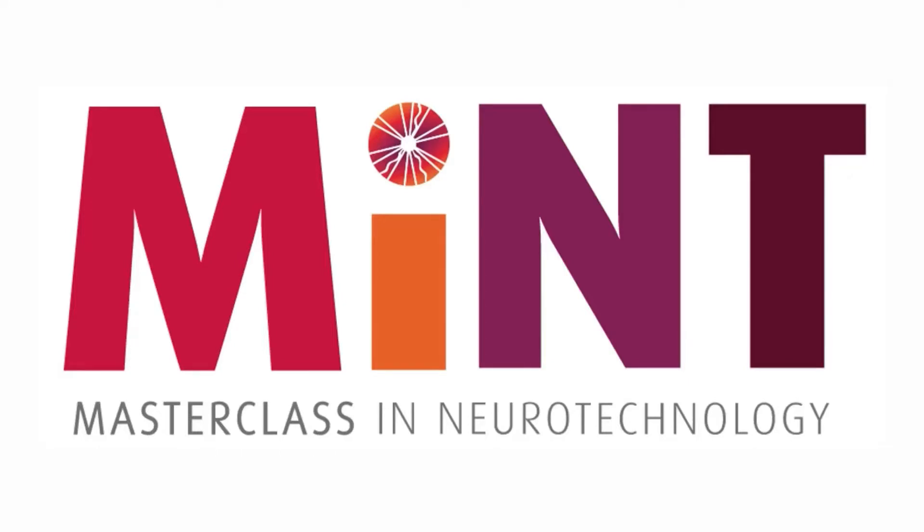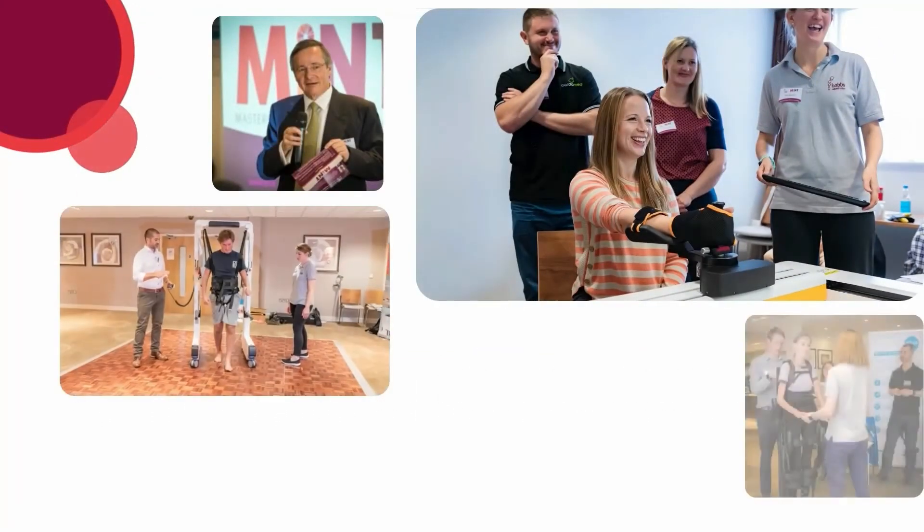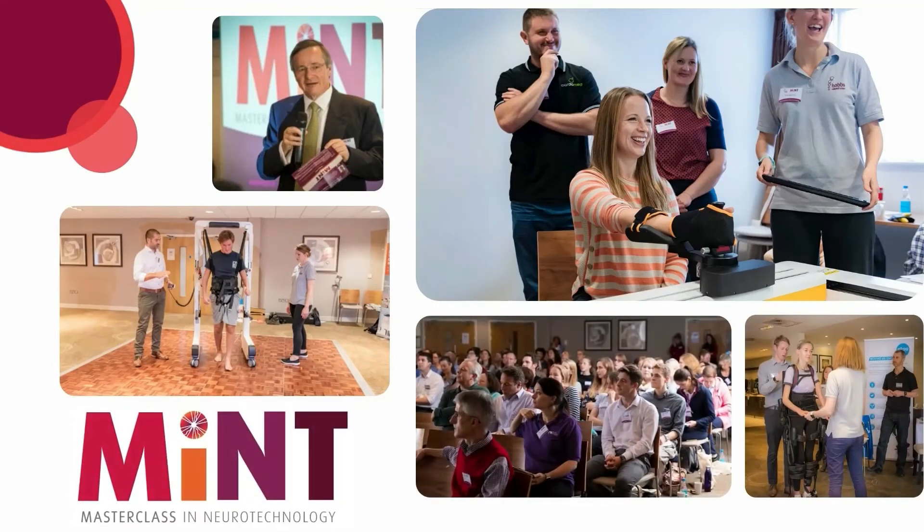MINT stands for Masterclass in Neurotechnology. MINT is a holistic structured approach to identify and overcome the complex systematic problems which limit and restrict the implementation and the application of advanced technology into clinical practice.